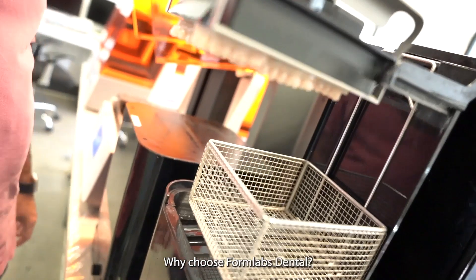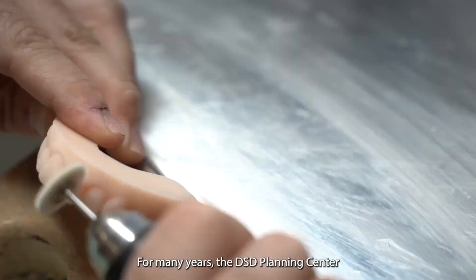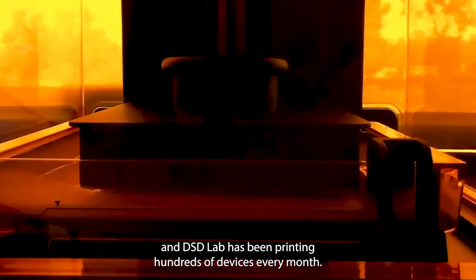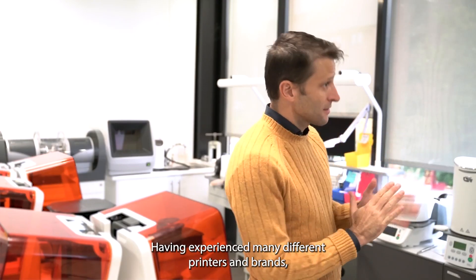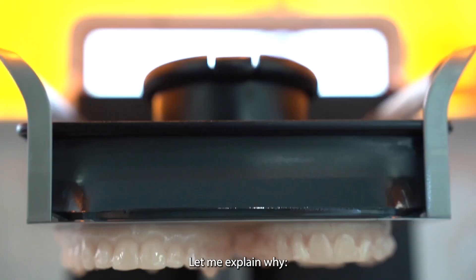Why choose Formlabs Dental? For many years, the DSD Planning Center and the DSD Lab has been printing hundreds of devices every month. Having experienced many different printers and brands, we choose Formlabs Dental. And let me explain why.